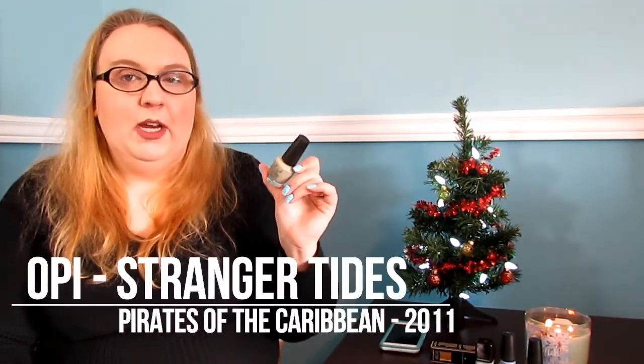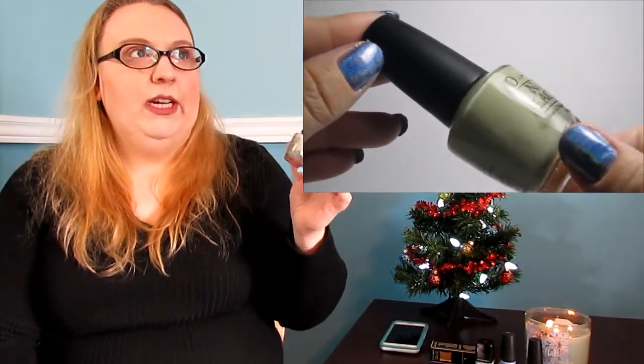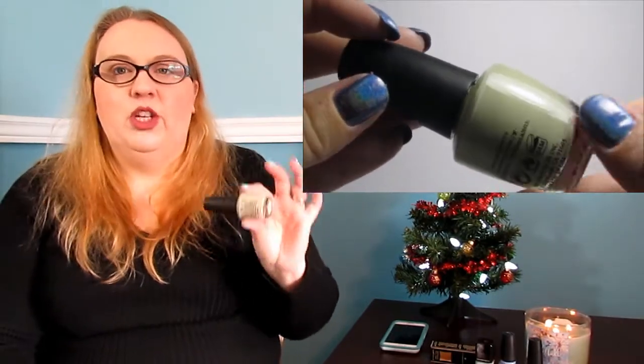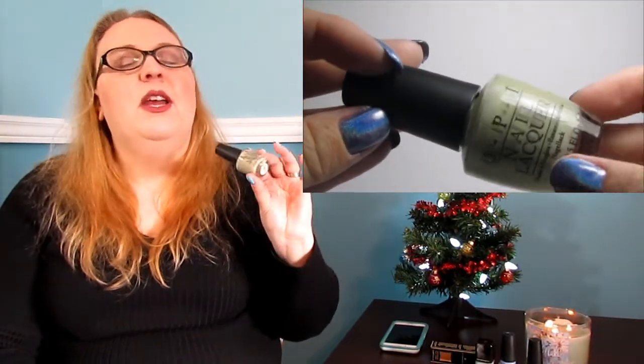This next polish is from OPI — this is 'Stranger Tides,' it came out in the Pirates of the Caribbean collection a couple of years ago. It's a murky light green color. It doesn't look like much in the bottle but when you put it on it's absolutely stunning. These types of dusty, murky colors I like to wear in the winter — I don't know why, it's just my color preference.